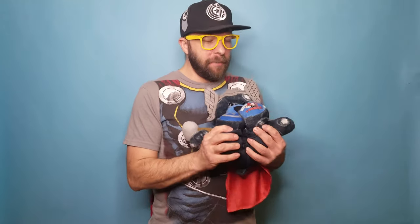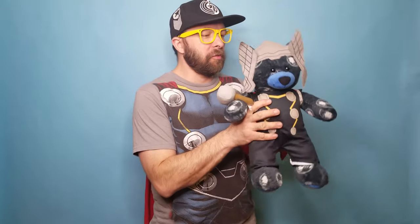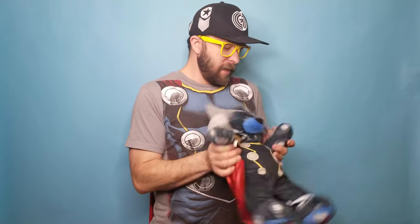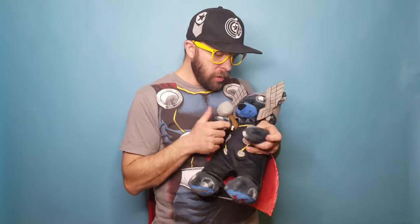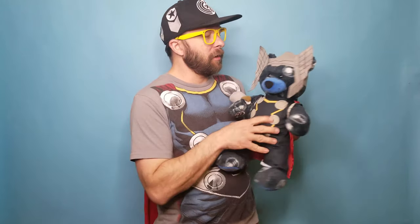Hey everyone on YouTube Land. I'm back showing you another one of my amazing Avenger Bears. This is Thor. I love him to death. He is so cool. He's got great coloring — he's like this dark grayish blue, and I love his little snout because I love the blue coloring.